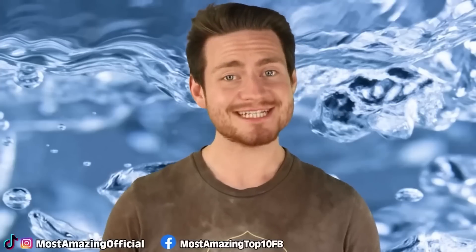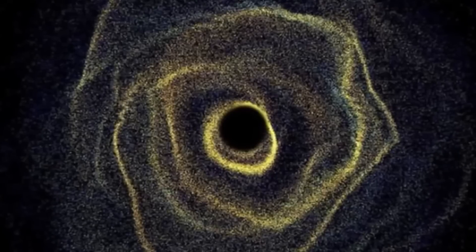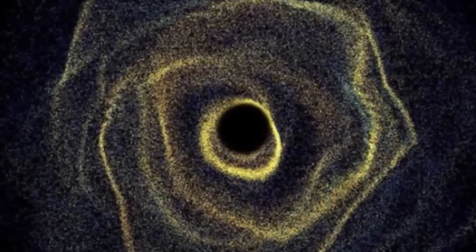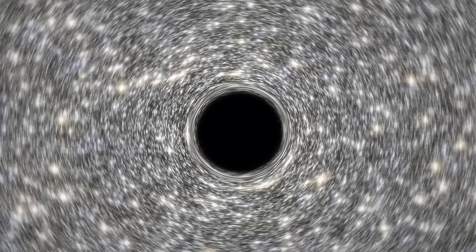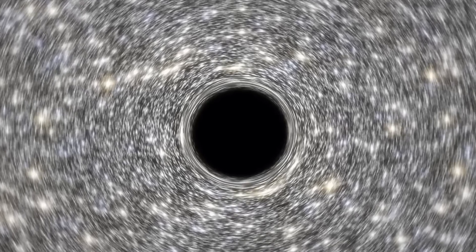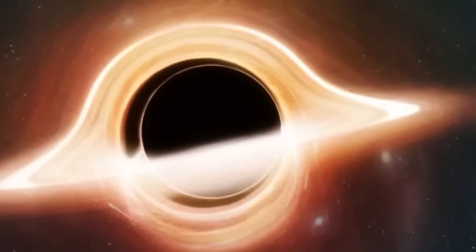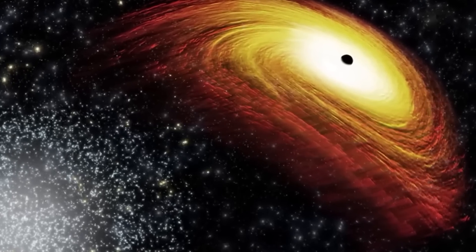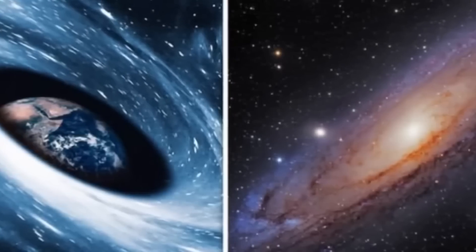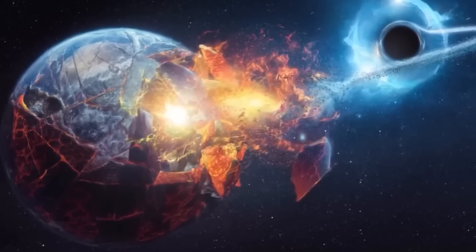At number 6 we have rogue black holes. Our galaxy is filled with black holes — collapsed stellar corpses about 10 to 24 times as massive as the sun. It's estimated there are about 10 million in our Milky Way alone. Their gravity is so strong they can swallow just about anything in their path. A black hole wouldn't have to come that close to Earth to cause massive destruction. Even just passing through our solar system, it could distort all planetary orbits, sending Earth into an elliptical path that throws our climate out of whack — or sends us spiraling out of our natural orbit entirely.